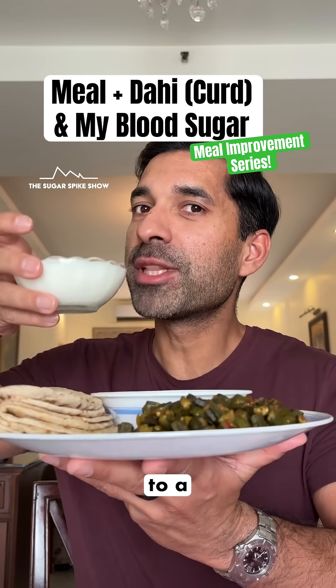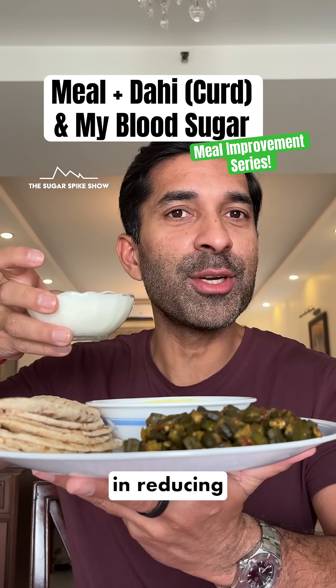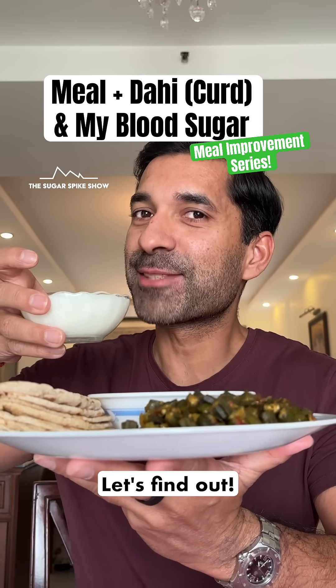Do you know if adding dahi to a dal chawal roti meal will help in reducing the blood sugar spike? Let's find out.